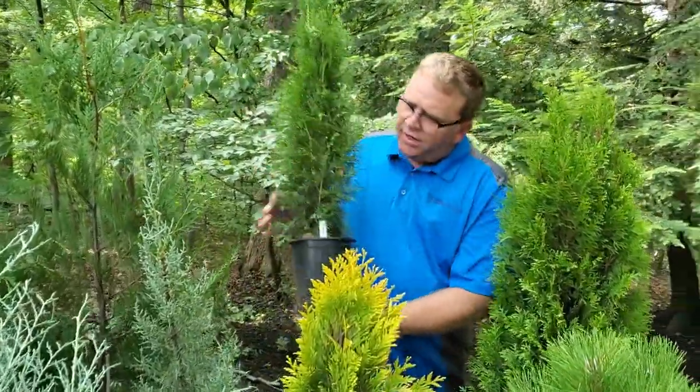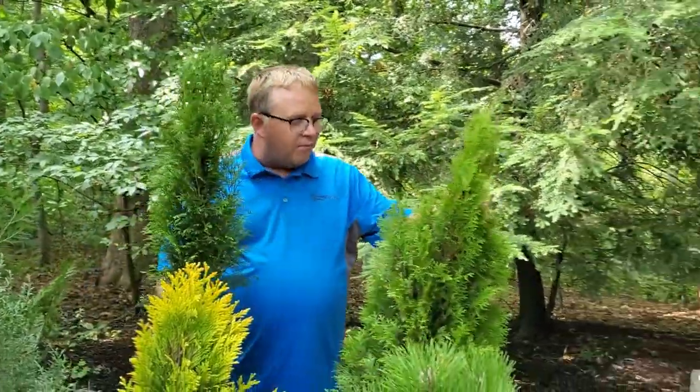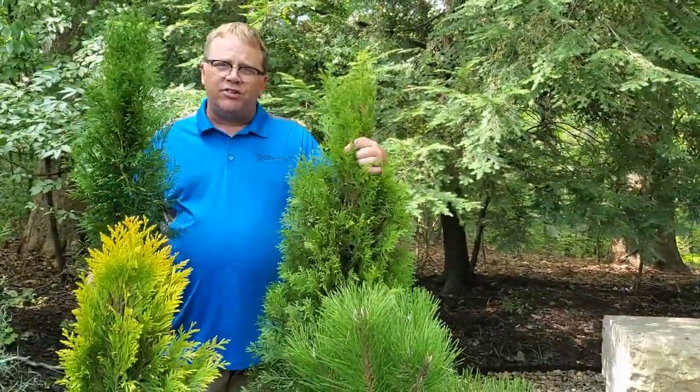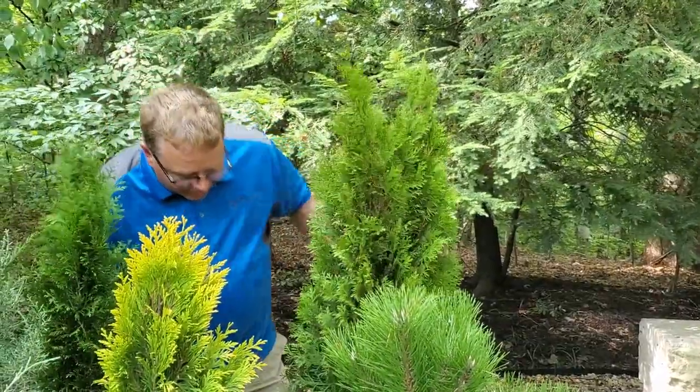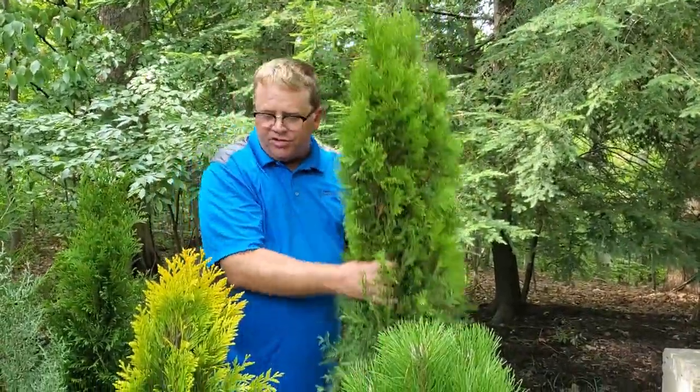So here we have Arborvitae Emerald Green. This is our one gallon size. This is its brother Arborvitae Emerald Green in a four to five foot size. You can see the four to five foot obviously has a bigger container but is just as easy to plant.